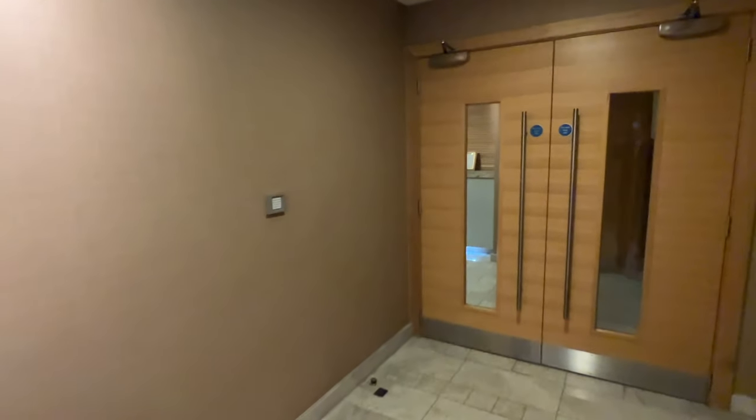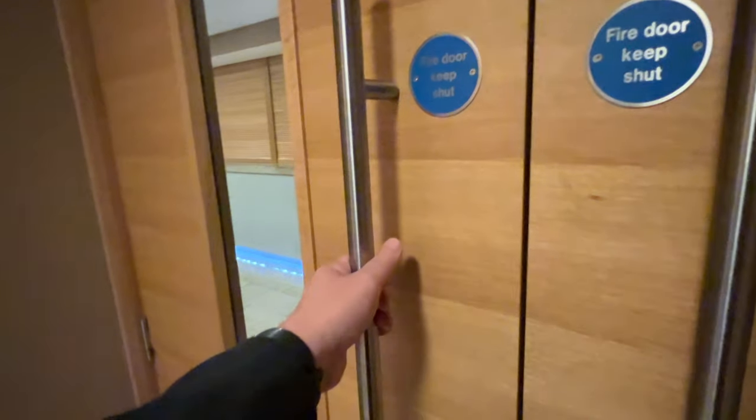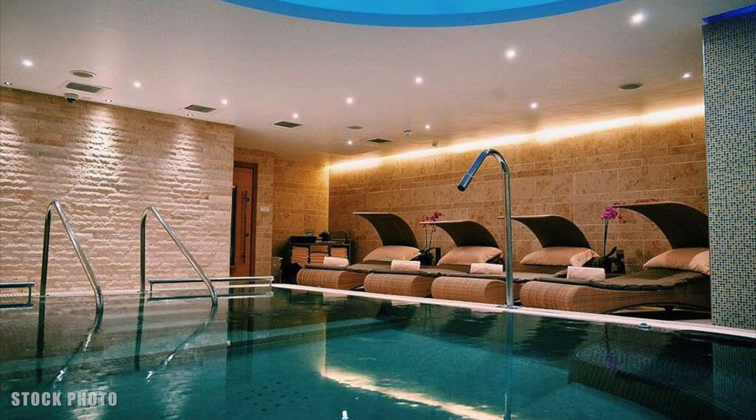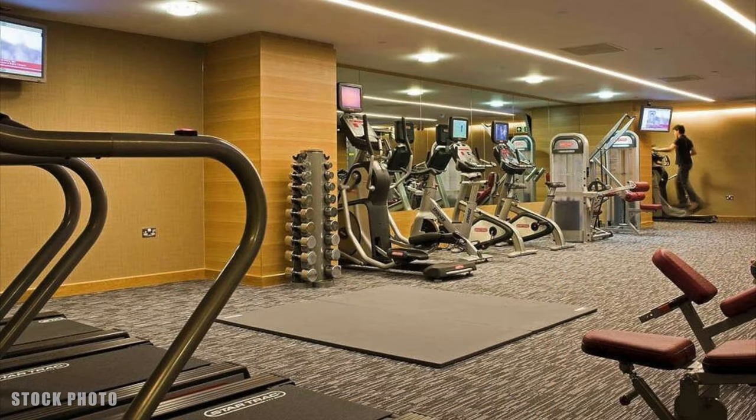The spa and gym were also closed. Not that I wanted to use the spa at all, but I would have quite liked to have used the gym equipment — again, denied. Theoretically, if it's open when you visit, this is what you'll find in the spa: a small pool, a whirlpool, and also some light gym equipment. Not much to write home about really, is it?